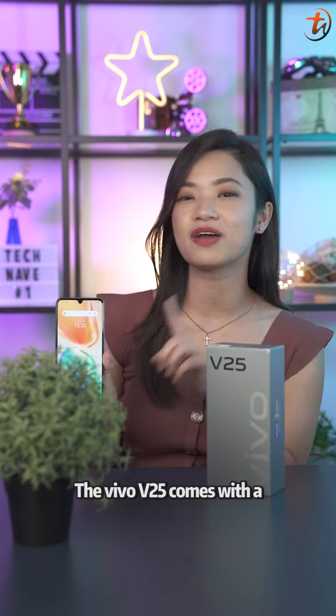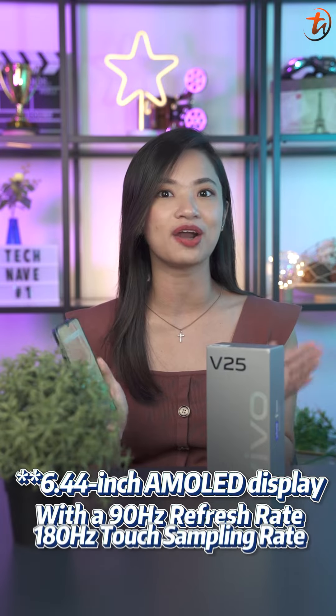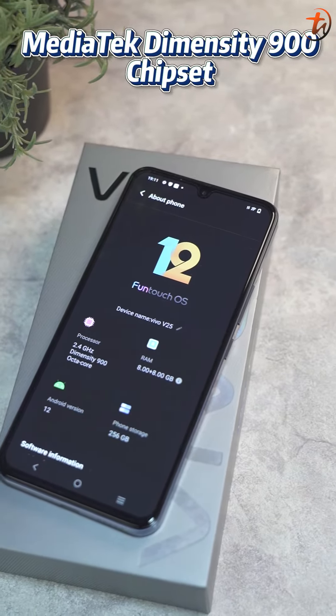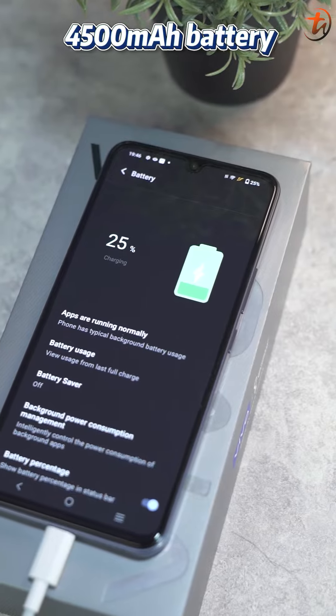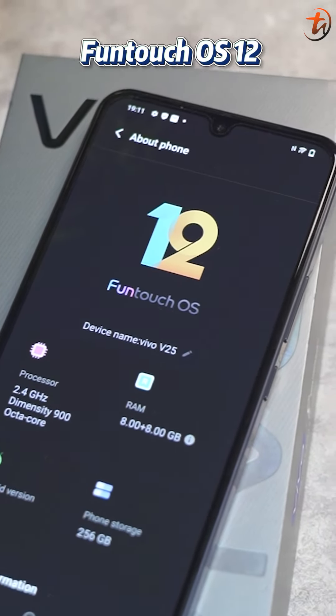Besides that, the Vivo V25 comes with a 6.44-inch OLED display with a 90Hz refresh rate and up to 180Hz touch sampling rate. It also has the Dimensity 900 chipset, up to 256GB of internal storage, 8GB of RAM plus 8GB of extended RAM, a 4500mAh battery that supports 44W flash charge, and FunTouch OS 12.